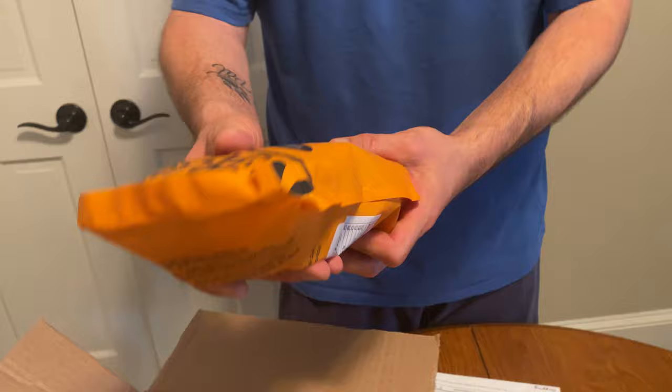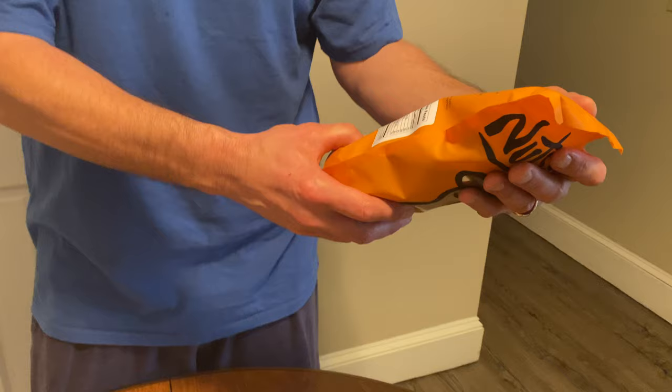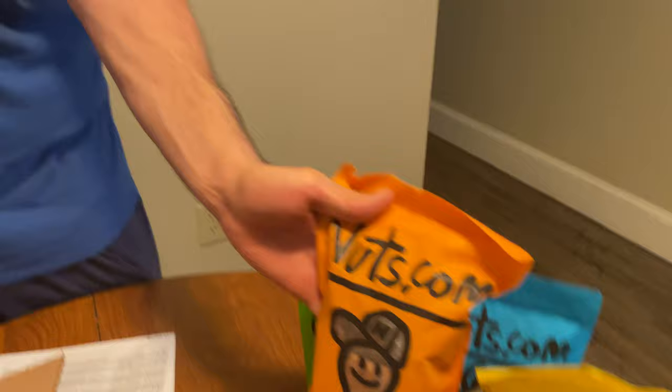These weren't something I was looking for but they caught my eye — these are whole wheat raspberry bars. The ingredients on here are good, these are a nice healthy snack, and I like raspberry.